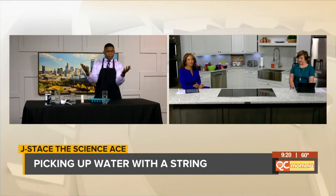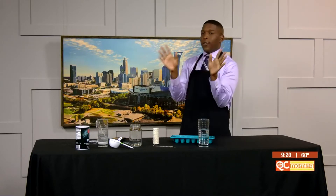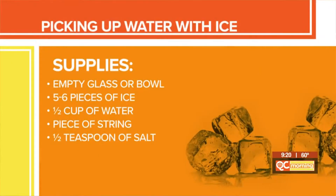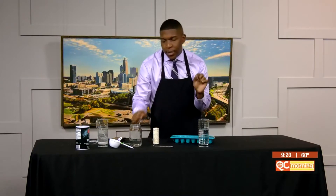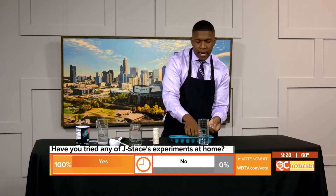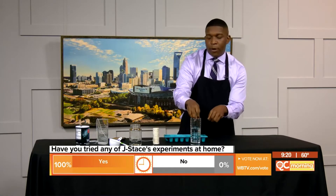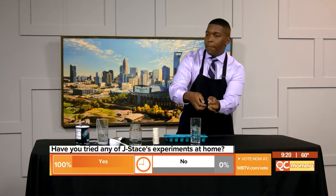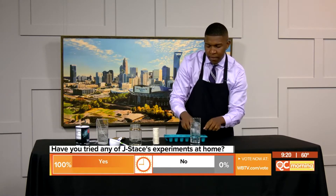Enjoy and be careful. So I told you what you needed before the break: salt, a glass, water, a string, and about five or six ice cubes. I want to go ahead and jump right into the experiment because it's going to take a minute to congeal at the end. We're going to take our ice cubes — one, two, three. I've already got my glass of water together, and I'm going to put my ice cubes in here.